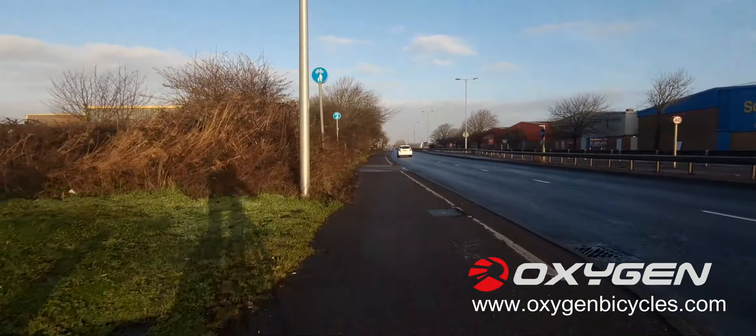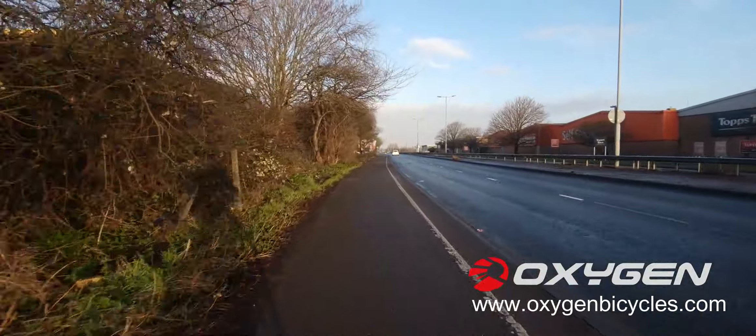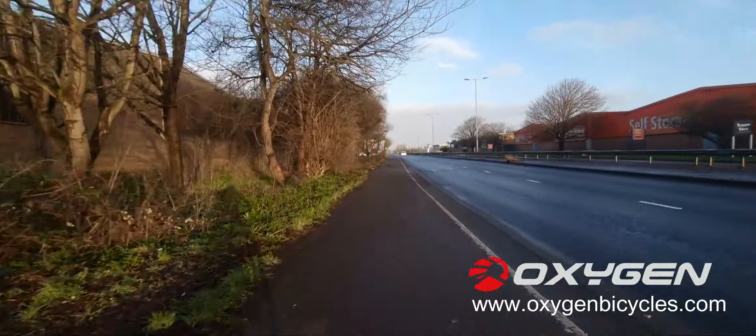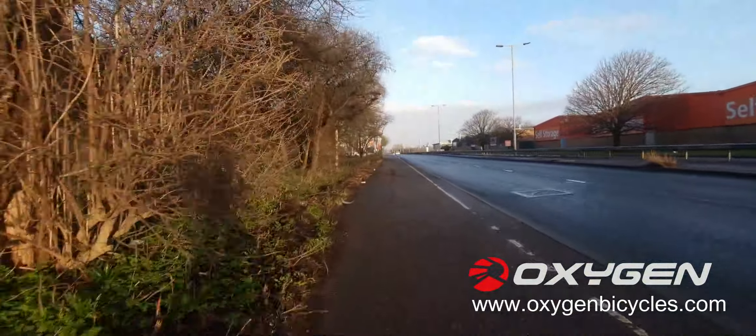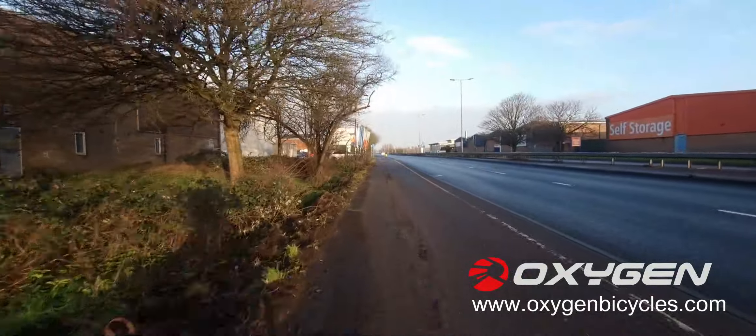If anybody wants a seagull let me know — I'll stick a postage stamp on it and fly it to you. I mean, this is a cycle path with more bumps than a trail.